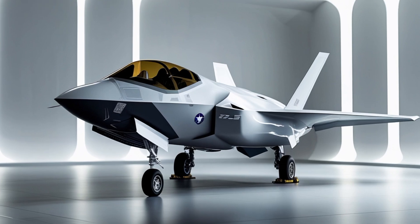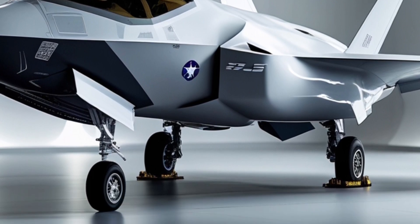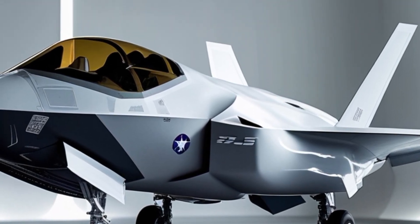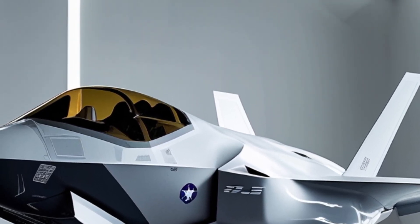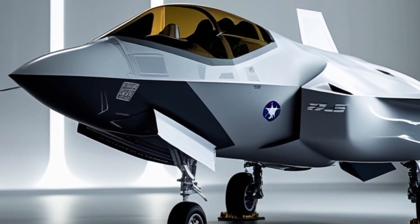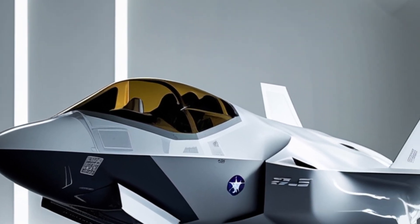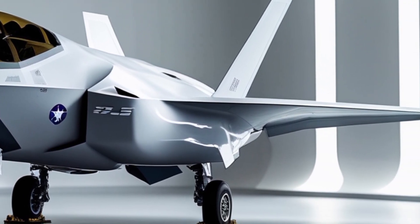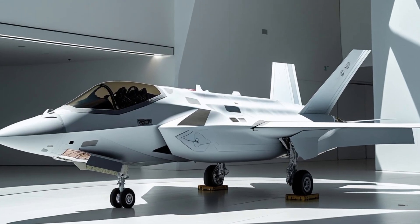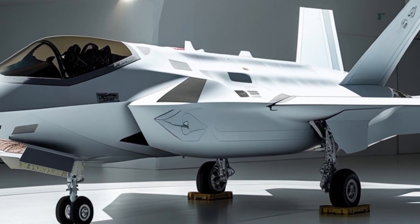Inside the cabin, comfort has taken center stage. The 2025 M20 features a redesigned four-seat interior with higher-grade materials, improved soundproofing, and customizable ambient lighting. Passengers will enjoy more legroom, USB-C power ports, and climate-controlled ventilation that works effectively even at altitude. The aircraft also introduces a semi-flat floor for easier movement inside the cabin — a small but welcome change for frequent flyers.